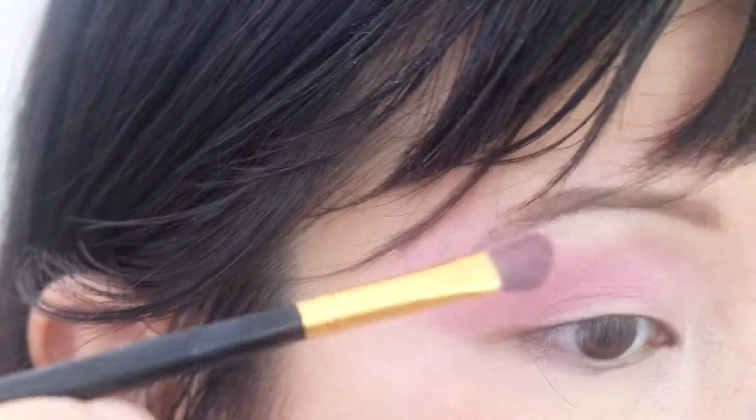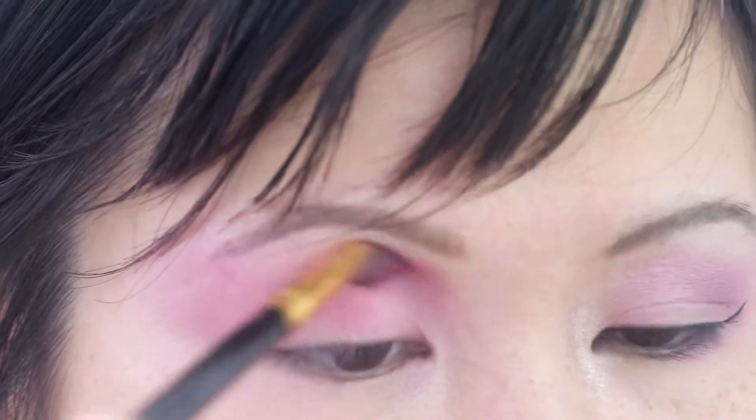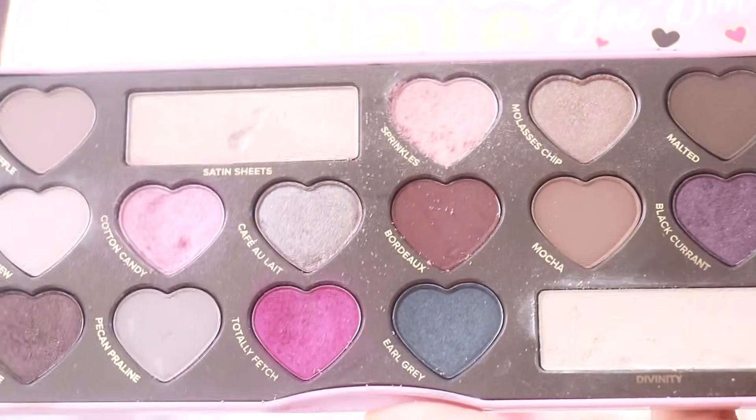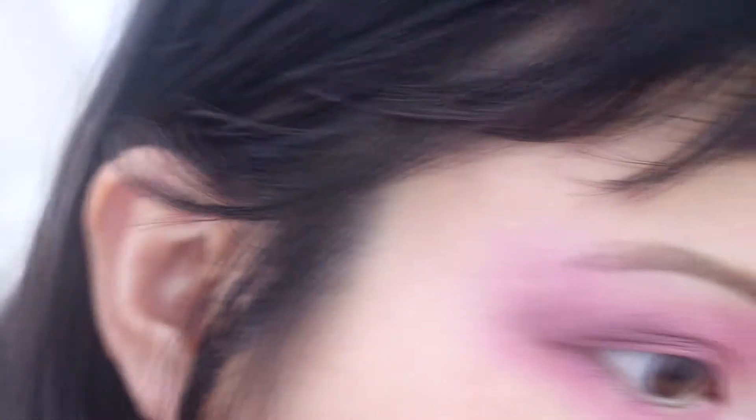Alright, the next thing — gonna go for red. Oh god, how come this is going over my eyebrows? Oh my god, it's gone over my eyebrows. Shall we add more to make it better? I'm gonna do the bottom as well. Oh my god, I look like a beaten-up panda.